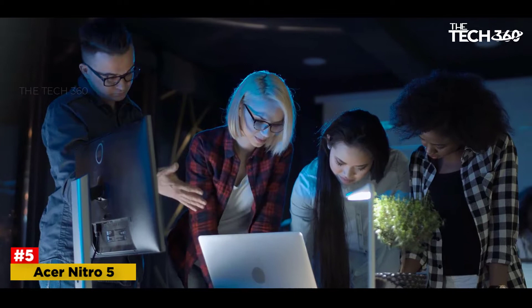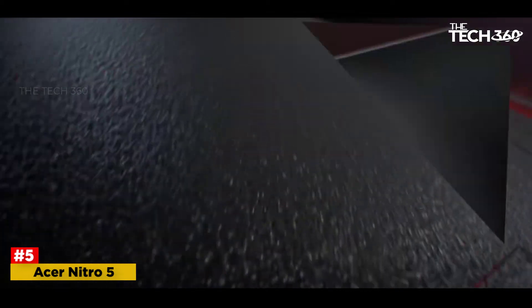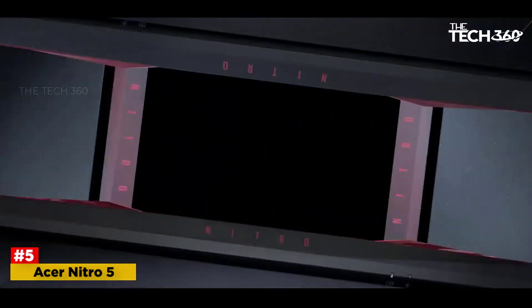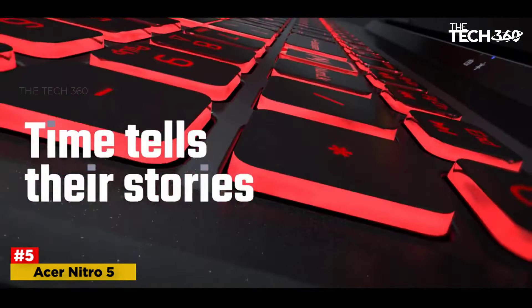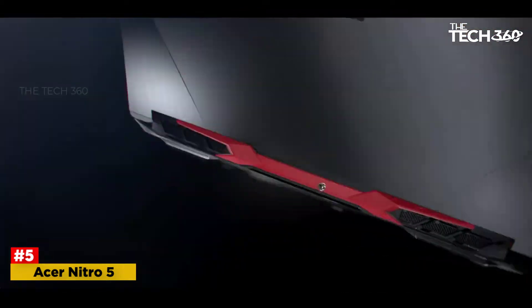Inside, choosing this specific model, we've got an Intel Core i5-10300H processor, NVIDIA GeForce RTX 3050 GPU, 15.6-inch 144Hz 1080p display, 8GB of DDR4 RAM, and a 256GB NVMe SSD. The RAM and SSD aren't particularly amazing, but you can upgrade both components with your own purchased hardware.